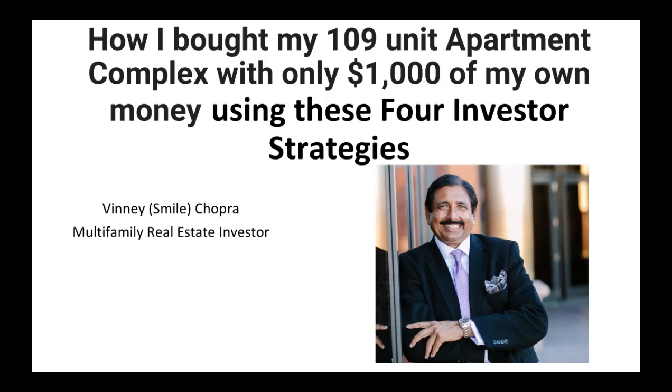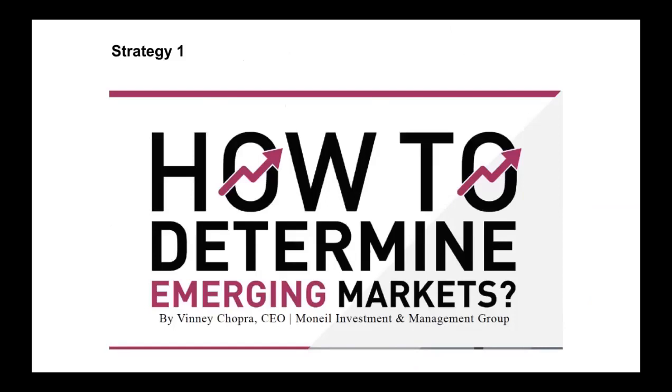Hi, this is Vinny Smaj Chopra, a multifamily real estate investor. I'd like to share with you how I bought my 109-unit apartment complex with only $1,000 of my own money using these four investor strategies.